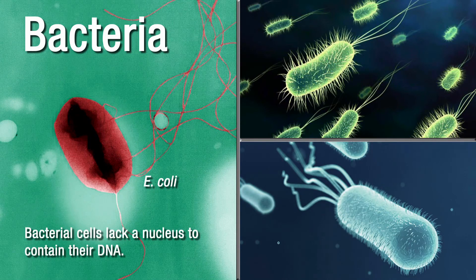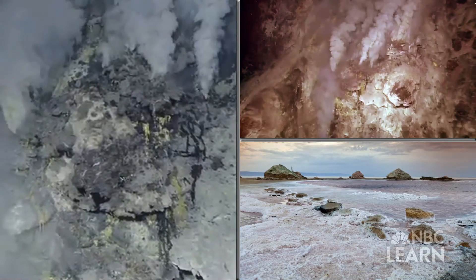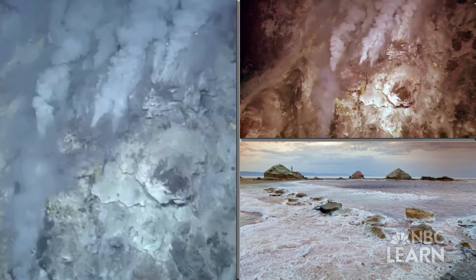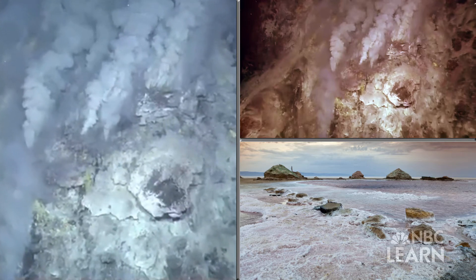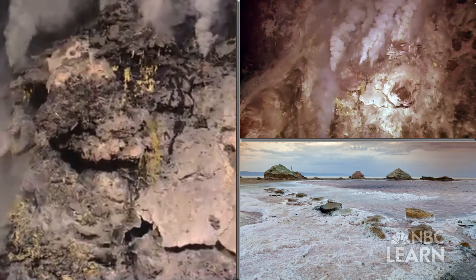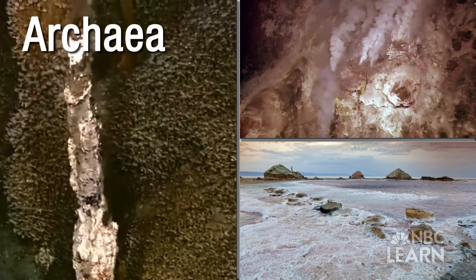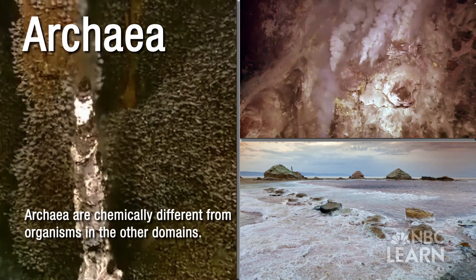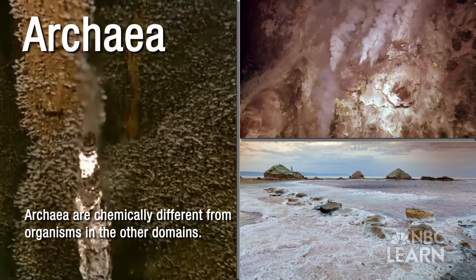One of the main characteristics of bacterial cells is that they lack a nucleus to contain their DNA. If a new one-celled organism was found in a deep ocean volcanic vent or in a very salty lake, the scientist might also check its chemical makeup. If that's very different from bacteria and the cells of other organisms, it would probably be placed in the domain archaea. Their different chemical makeup and their ability to survive in extreme environments set archaea apart from most organisms in the other domains.